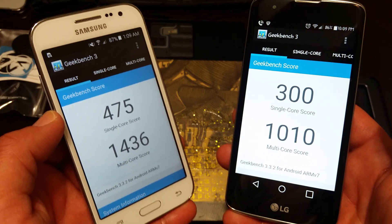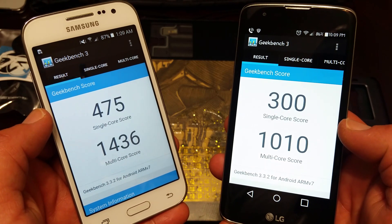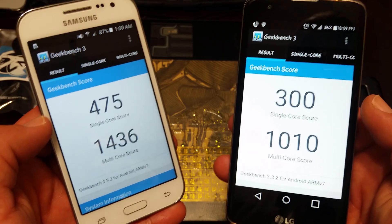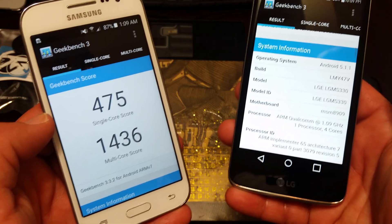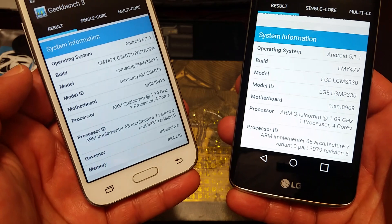Those are the numbers I got here, so I'll just leave it at that. If you want to see the system information on both of these devices, I'll show it to you.